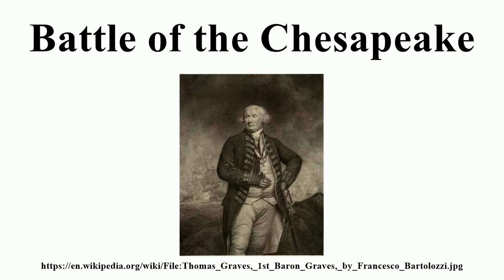Graves returned to New York to organise a larger relief effort. This did not sail until 19 October, two days after Cornwallis surrendered. During the early months of 1781, both pro-British and separatist forces began concentrating in Virginia, a state that had previously not experienced more than naval raids. The British forces were led at first by the turncoat Benedict Arnold, and then by William Phillips before General Charles, Earl Cornwallis arrived in late May with his southern army to take command.